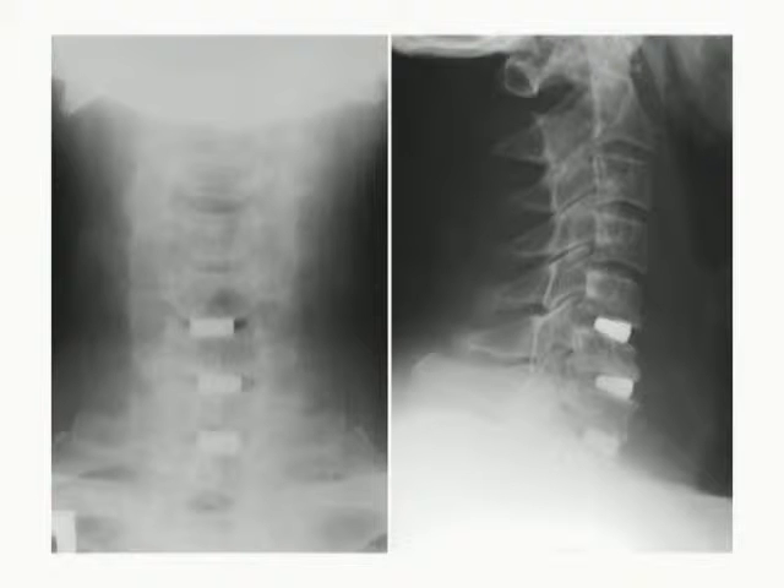Surgery by anterior approach using titanium nickelite poros implants was performed for disc C5-C6, C6-C7, and C7-Th1 hernias removal. Vertebral column X-ray pictures taken after the surgery showed proper implant placement with no vertebral canal deformation.